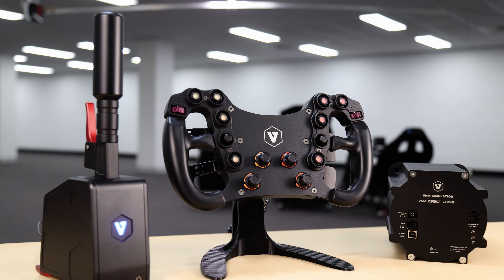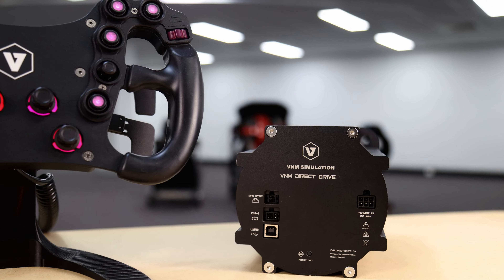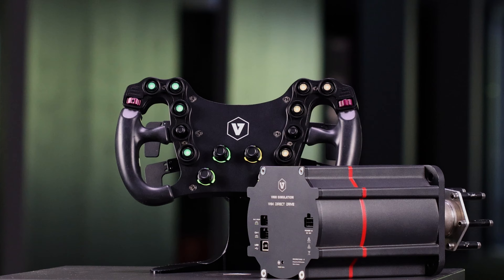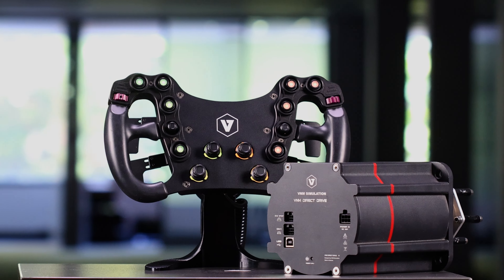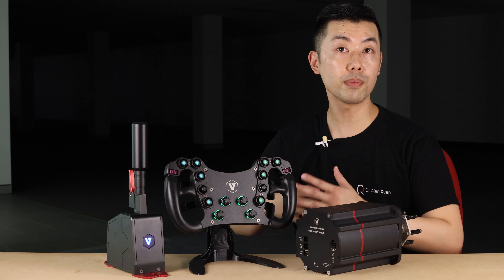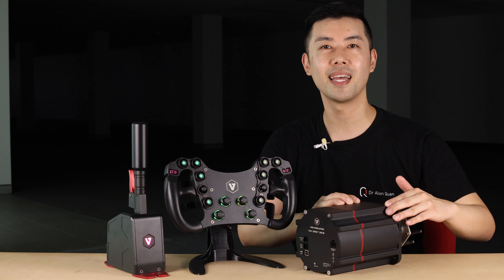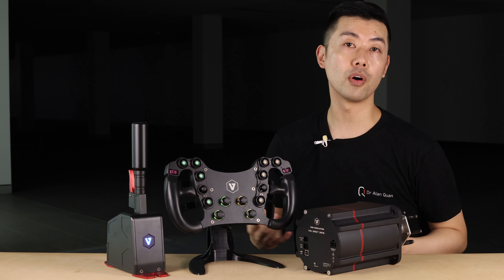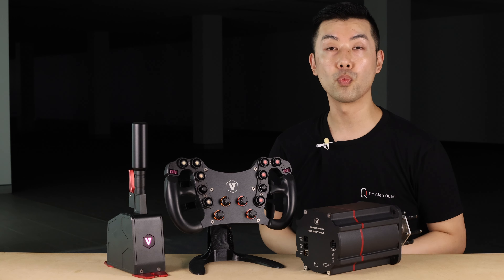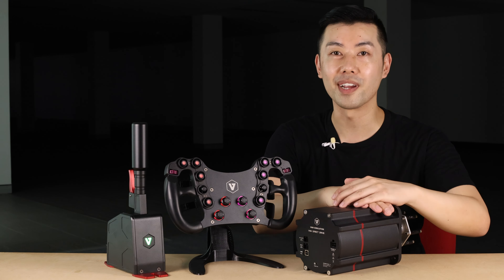It's only two weeks into 2024, but already VNM are off to a strong start. I have with me in the studio three of their latest products: the VNM GT steering wheel, VNM direct drive wheelbase, and VNM sequential shifter. The shifter and the steering wheel are pretty much production ready, but this is very much a prototype direct drive wheelbase. If you've been following VNM on their Discord, you'll know that they've made great strides in their direct drive program, and we are expecting a full release of their wheelbase sometime this year.